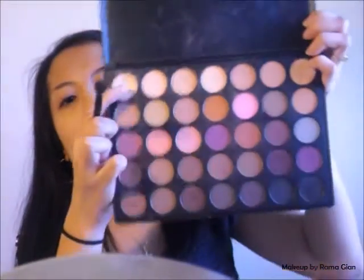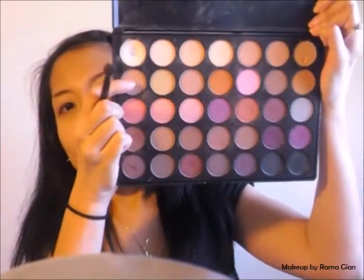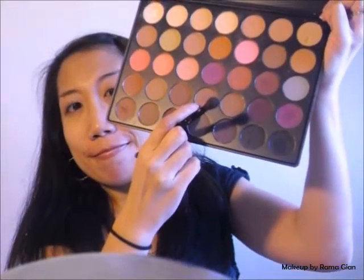Now I'm going to go back to the 35N palette and take a medium shade of brown and another shade that's a little bit darker. I'm going to blend those two colors together using the Anastasia blending brush and pack them on starting from the outer corner of my eye. Once there's not a lot of product left on the brush, I'm going to blend the color out towards the inner corner of my eye, stopping in the middle.